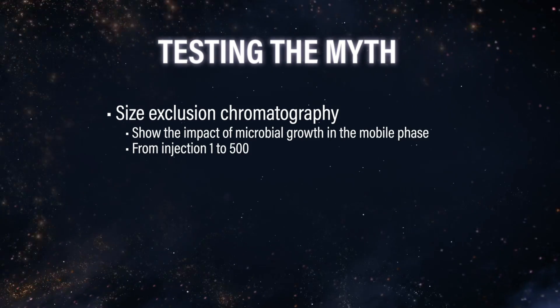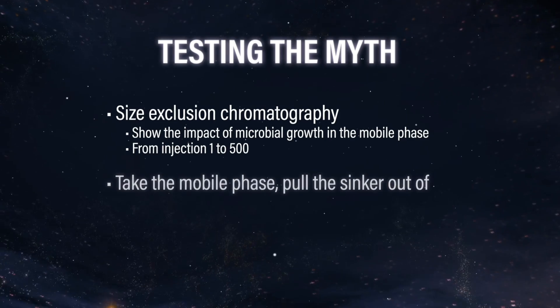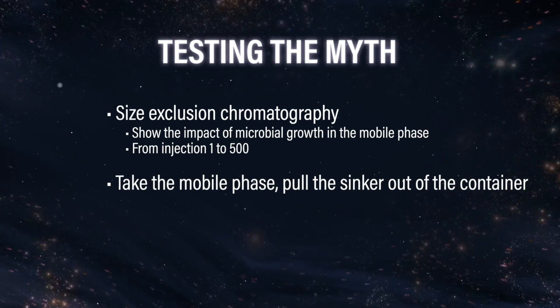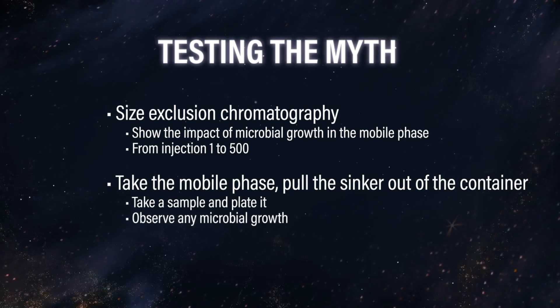I'm hanging onto these samples that Steve showed us — he gave me some ideas with that microbial growth. I think we could take the actual mobile phase, maybe pull the sinker out of the mobile phase container, then take a sample of that and plate it and take a look at the microbial growth. I bet we could see some bacteria growing there.